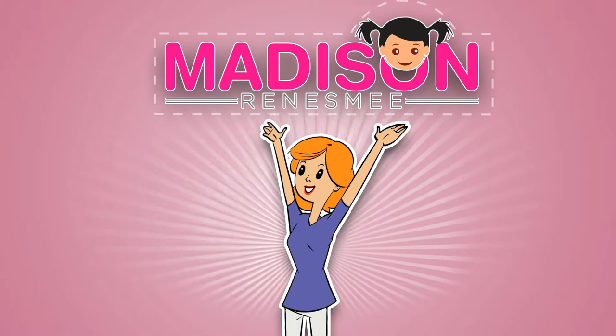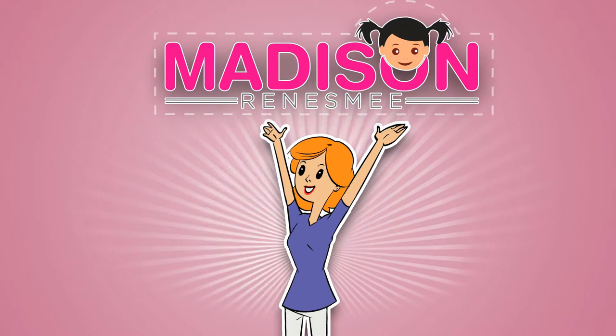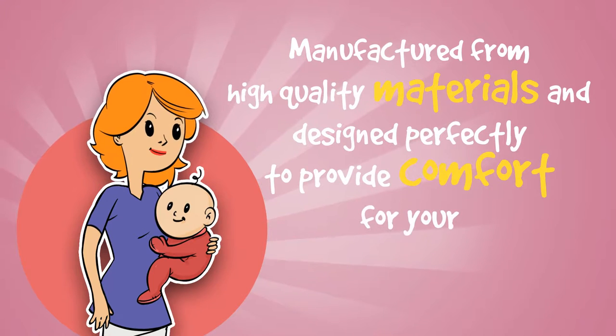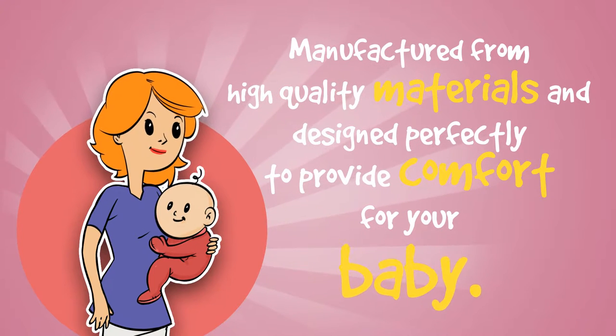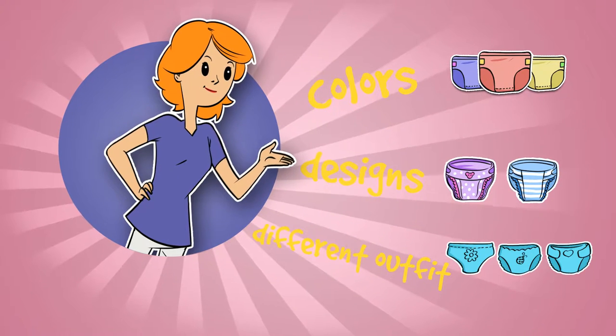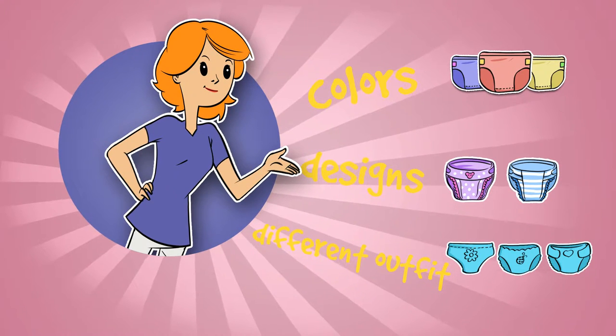Then Madison Renesmee's Washable Cloth Diaper is perfect for your little one. Manufactured from high-quality materials and designed perfectly to provide comfort for your baby, it comes in a variety of colors and different designs that can match different outfits of your baby's clothes.